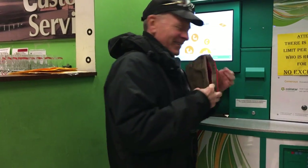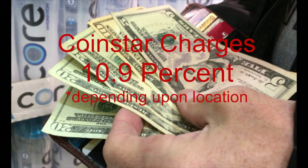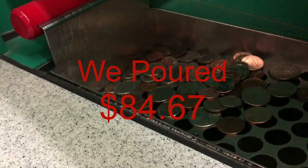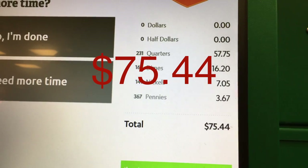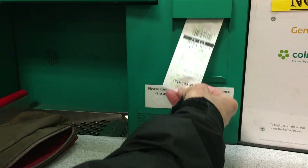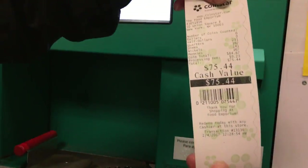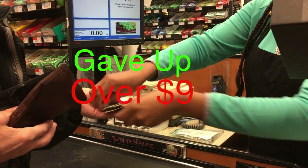But we found the catch. You pay for the Coinstar service — 10.9%. We poured $84.67 in, and the machine told us we would get $75.44. Sure, it seemed like fun, no hassle. We brought the receipt to the cashier and got the bills. But we gave up over $9.